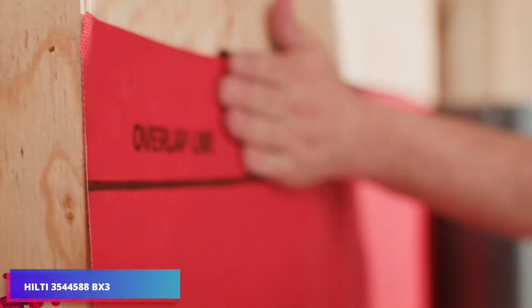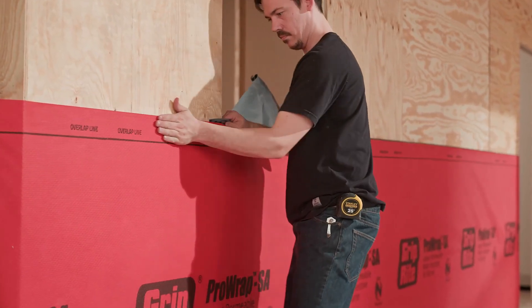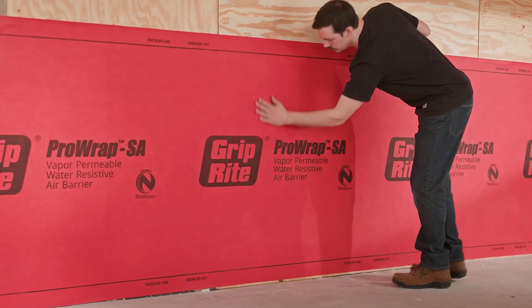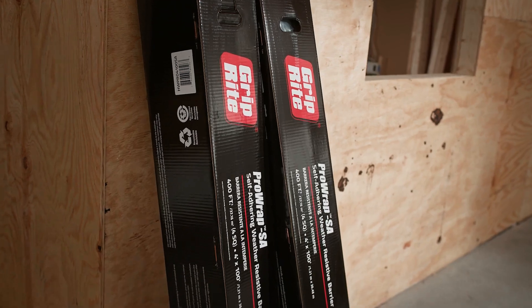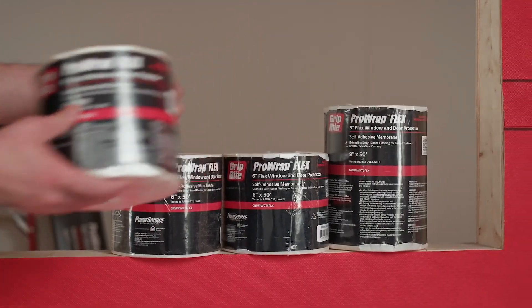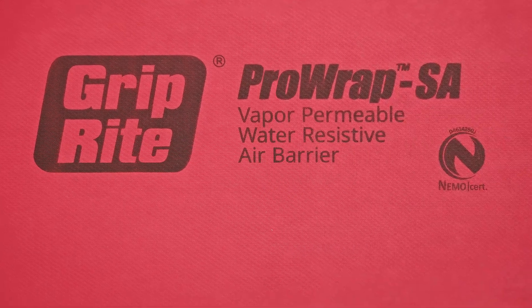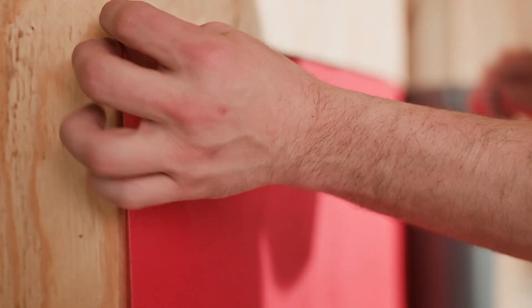These weather-resistant barriers are designed to keep out air and moisture while allowing vapor to escape from buildings. The barrier, constructed from spunbonded polypropylene, exhibits resistance to tears and punctures and features UV treatment for durability against sunlight exposure for up to 180 days. It serves as a barrier to both water and air, preventing external moisture ingress and restricting air infiltration, thereby influencing the energy efficiency of a structure.